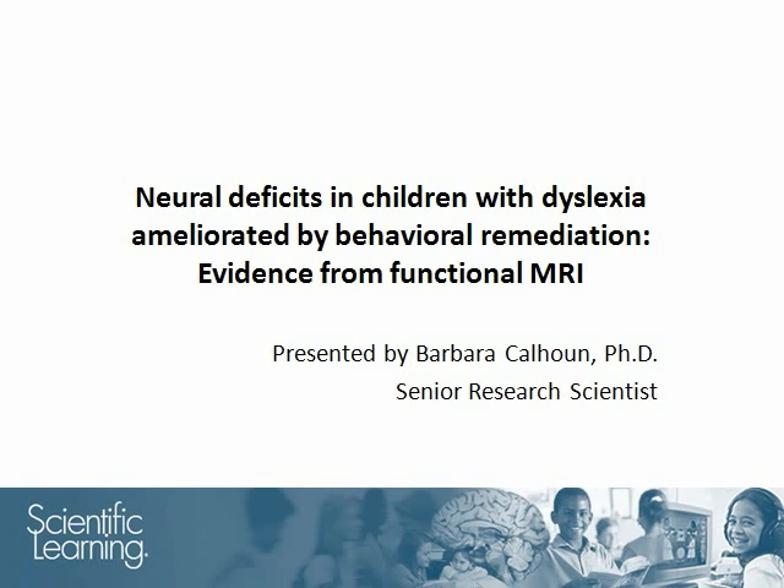Hello, my name is Barbara Calhoun and today I will review the findings of a study done by Elise Temple and her colleagues. This study was published in the Proceedings of the National Academy of Sciences in 2003.